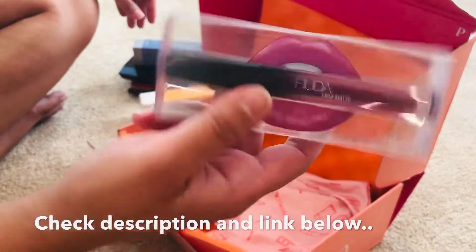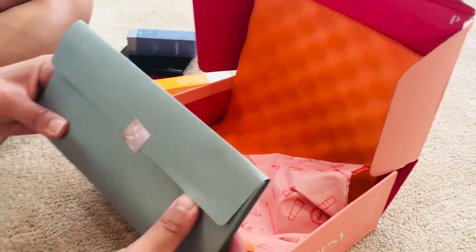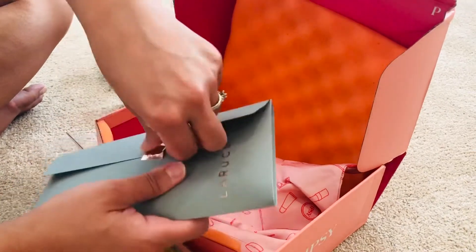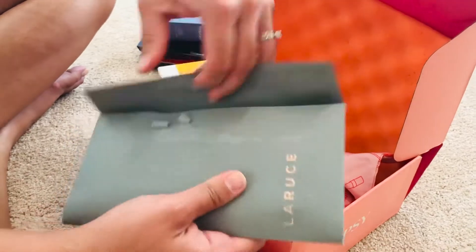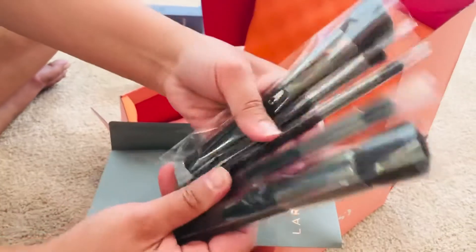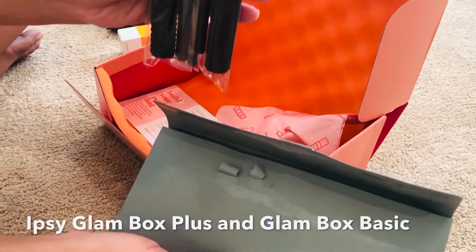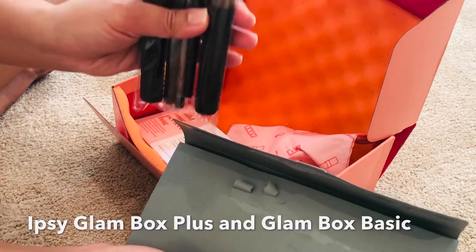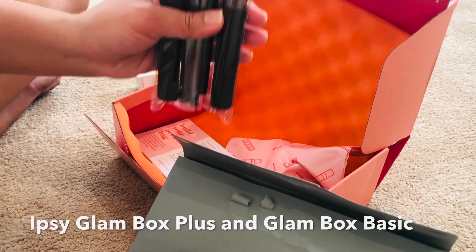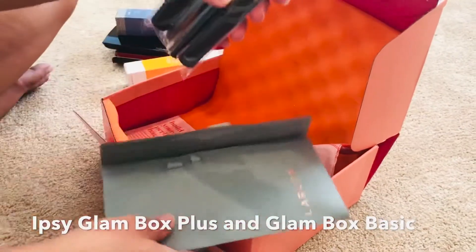And then we got a Huda Demi Matte Lipstick here, and then we got this La Roche brush set. We got the Glam Box and I think we got separate boxes — the Glam Black and one other. We got two subscriptions, one at $12.50 and $25. This is really nice from La Roche.